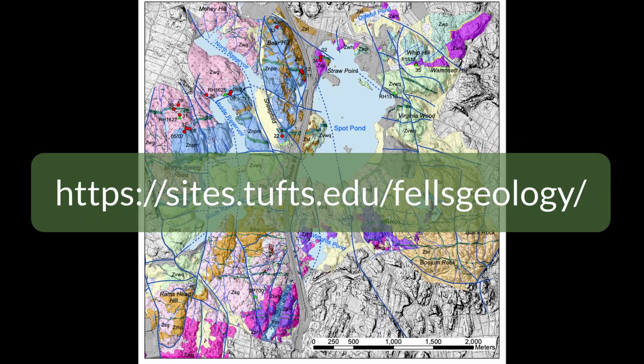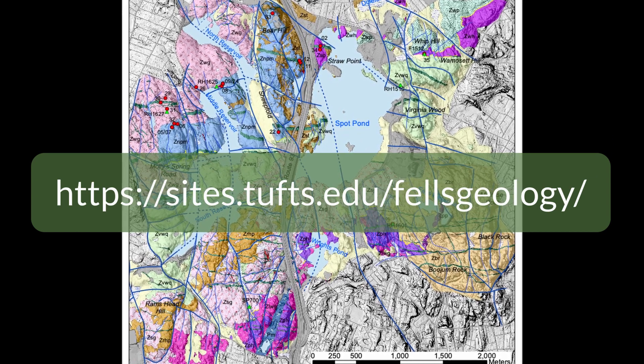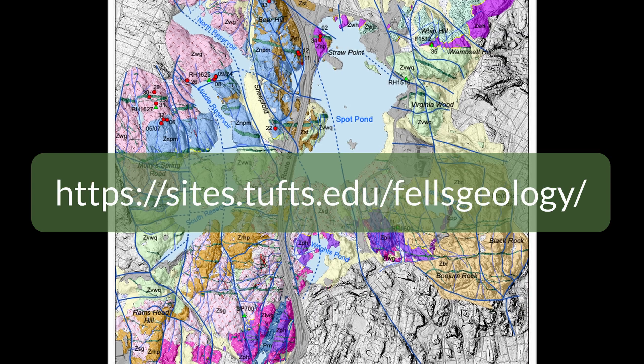If you want to learn more about Professor Ridge's research on the geology of the Fells, including a map and self-guided geologic hikes, follow the link to his website.